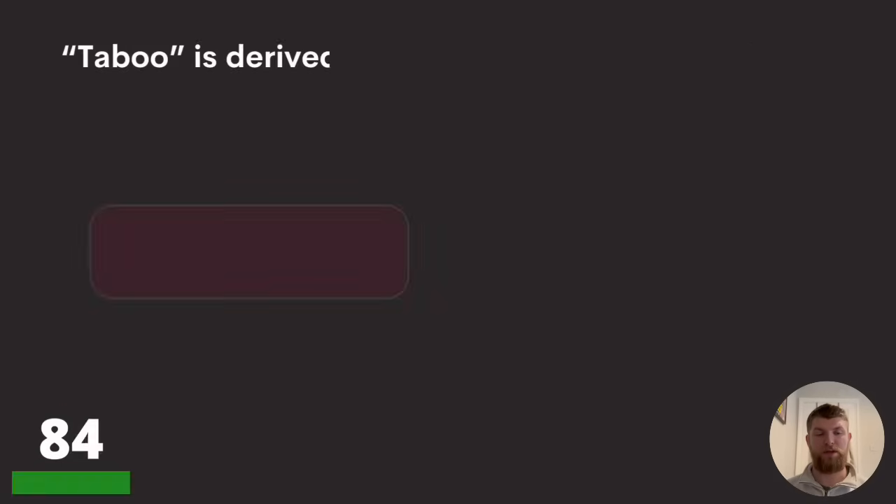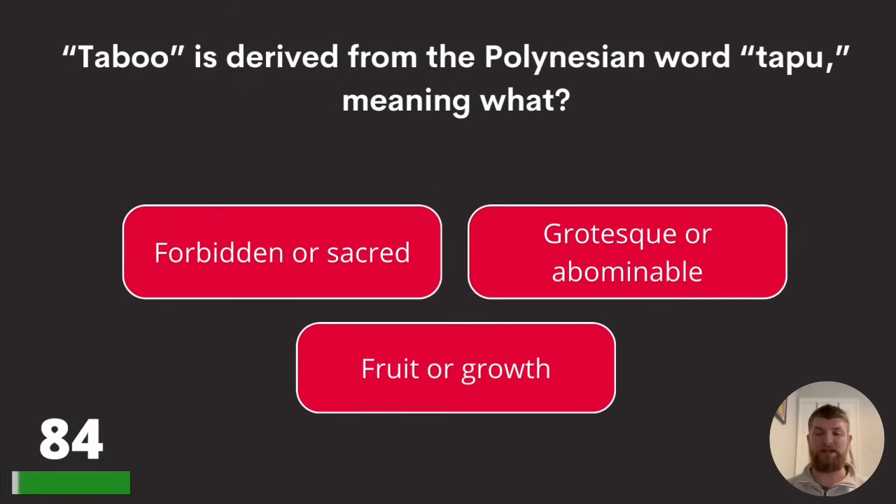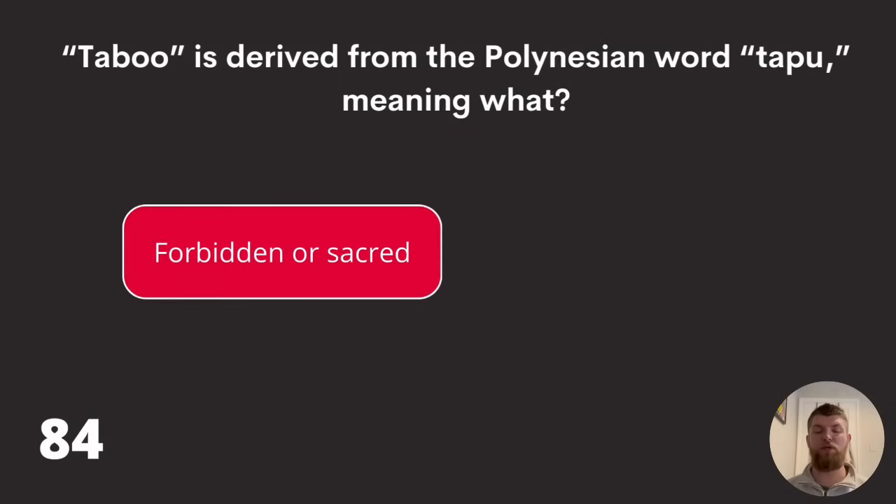Question eighty-four: taboo is derived from the Polynesian word 'tapu,' meaning what? Forbidden or sacred, grotesque or abominable, or fruit or growth? The answer is forbidden or sacred.